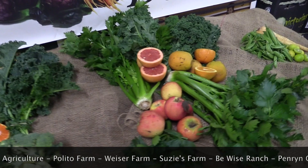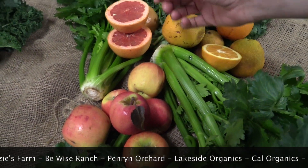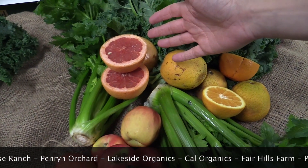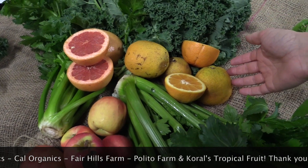In your juicing bag you'll be getting pink lady apples from Fairhill Farms, celery from Susie's Farm, star ruby grapefruit from Polito Family Farms, green kale from Black Sheep Produce, and Valencia oranges from Polito Family Farm.